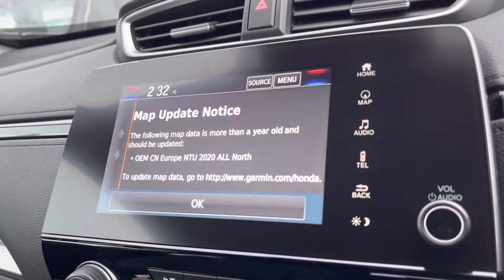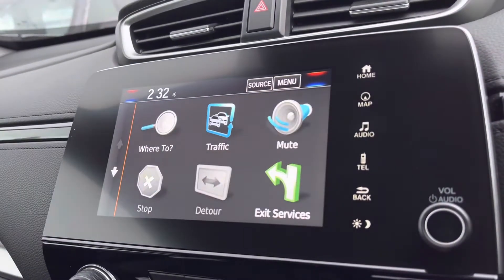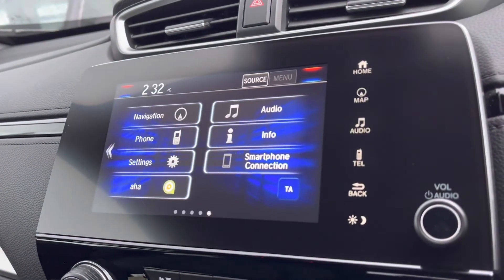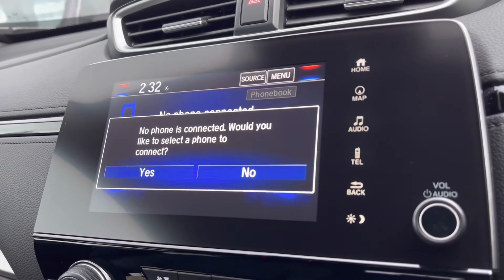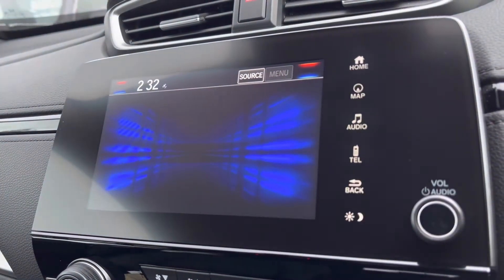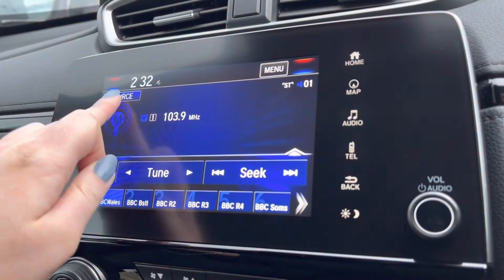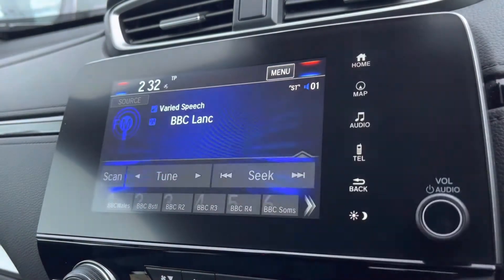Moving across into your central touch display you will find your built-in satellite navigation, which is very handy especially in those unfamiliar areas as it will give you all your traffic updates and points of interest, so you can quite easily navigate to your closest petrol station or shop. It is compatible with your Apple CarPlay and Android Auto so you can connect via Bluetooth in seconds and gain access to all your vital car apps, allowing you to make hands-free calls or listen to your preferred audio. Or if you wish, you do have your FM and AM signal along with DAB, so plenty to choose from, plus a USB connection port just below.